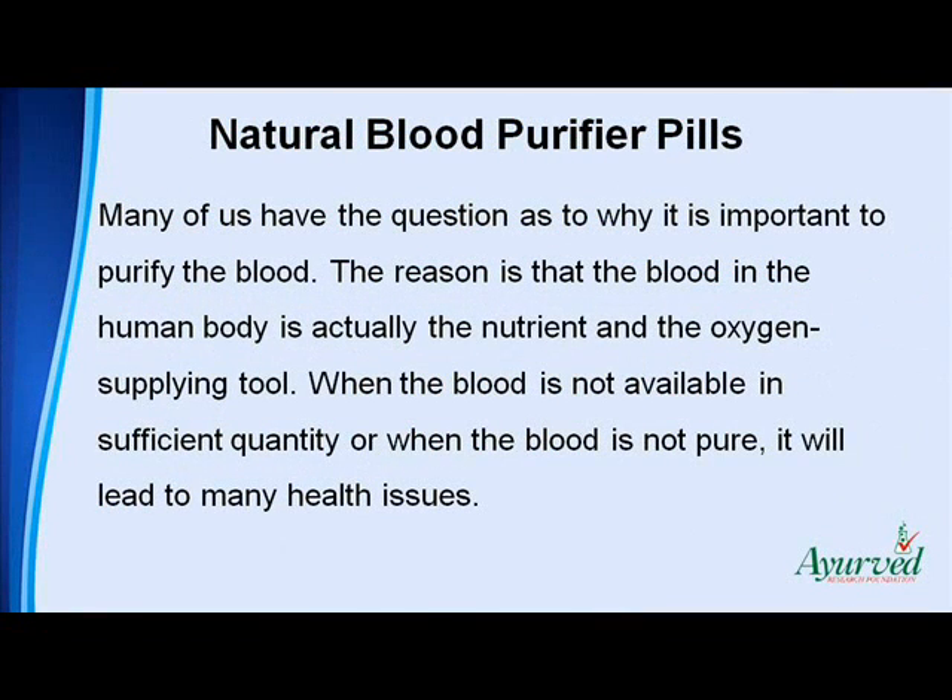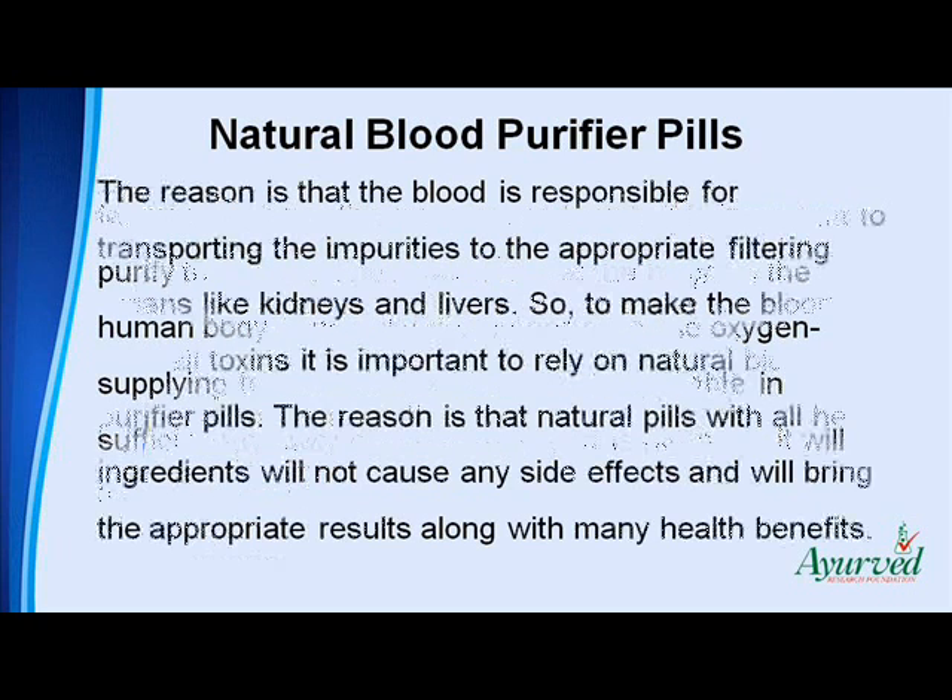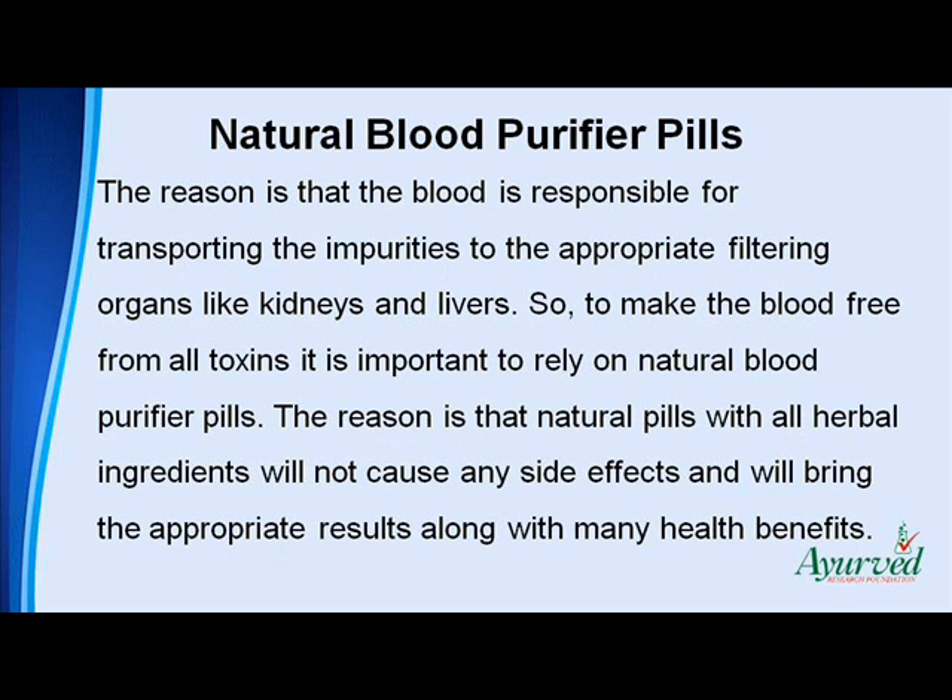Many of us have the question as to why it is important to purify the blood. The reason is that the blood in the human body is actually the nutrient and the oxygen supplying tool. When the blood is not available in sufficient quantity or when the blood is not pure, it will lead to many health issues. The blood is responsible for transporting the impurities to the appropriate filtering organs like kidneys and liver.